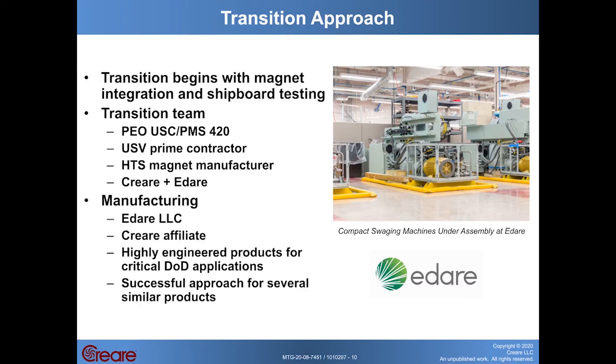The actual team that's going to produce this product will consist of Criari and our sister company Idari LLC. Idari is a Criari affiliate established in 2010 to manufacture highly engineered products for critical DOD applications based on technology developed at Criari. Criari and Idari have successfully teamed on several similar products in the past, including the fastener measurement tool and the compact swaging machine. The photo on this page shows several of the compact swaging machines currently being assembled at Idari for delivery to the fleet, and we expect the cryogenic cooler with the compact recuperator would be manufactured at Idari in a similar way.